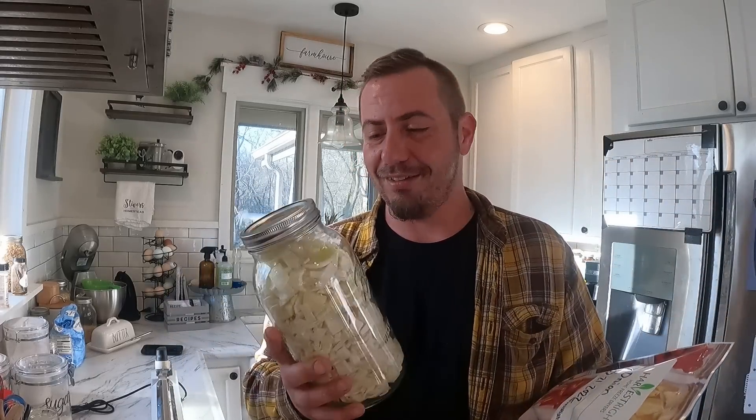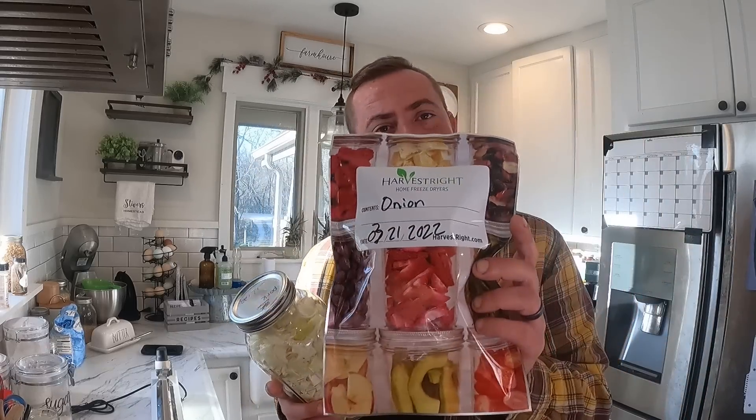We did end up putting one batch in a mylar bag — it held a lot more than we expected. I almost thought it would only fill one half-gallon, but since this is plenty for quite some time, the one batch is going in a large mylar bag.